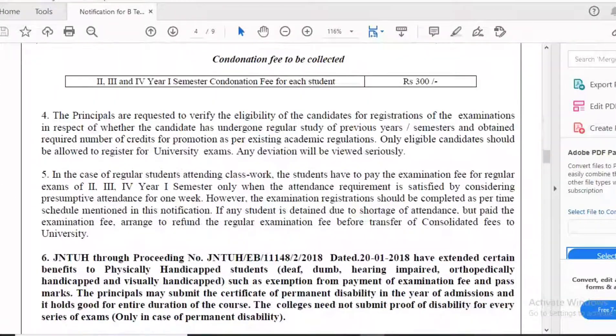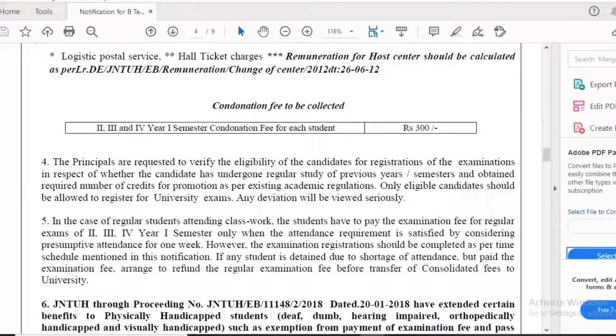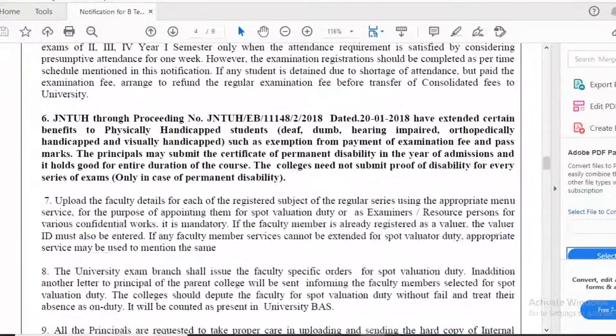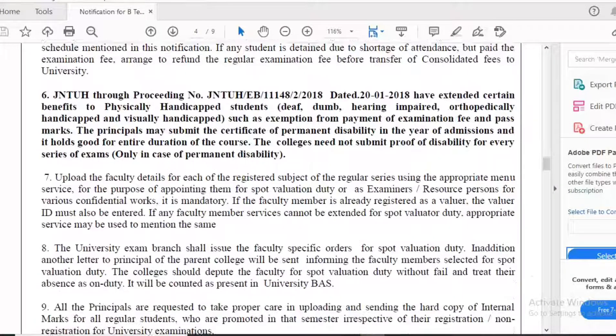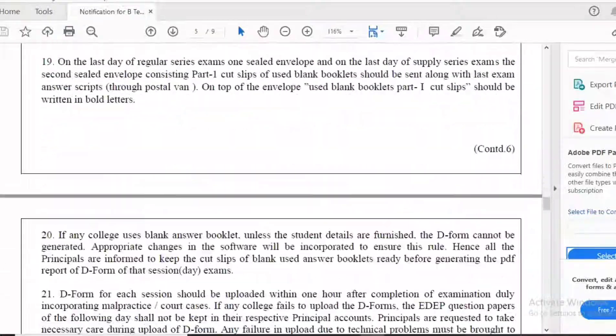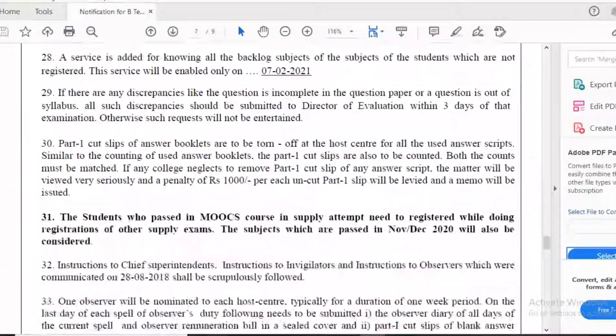For condonation fee, the amount per student for second, third, fourth, and first year will be 300 rupees. Additionally, deaf, dumb, hearing impaired, orthopedically handicapped, and visually handicapped students are exempted from payment of examination fees, and pass mark relaxations are also available under general regulations.